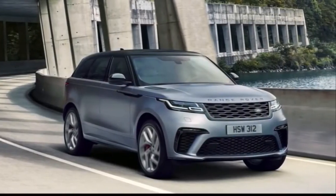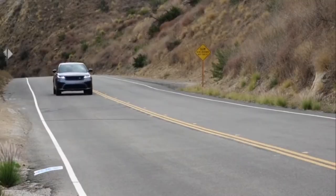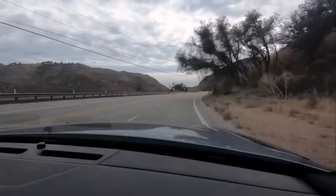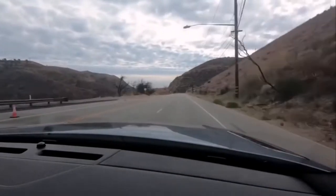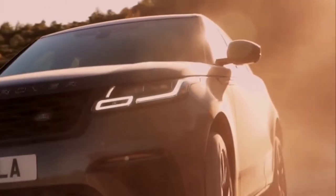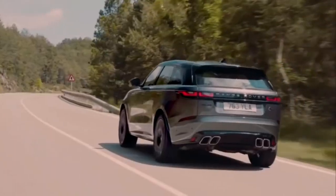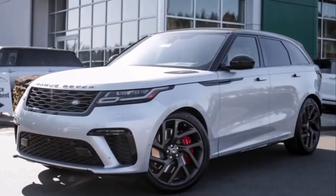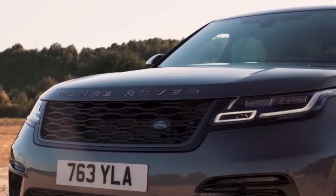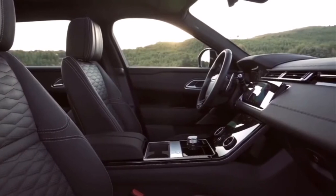Land Rover Velar SV Autobiography. The Range Rover Velar SV Autobiography is a high-performance SUV that prioritizes comfort over handling, which is what sets it apart from most of its rivals. With enough power to get it from 0 to 60 in under 4.5 seconds, the Velar is far from being sluggish, but speed is not the name of the game for this British icon. Outside, the Velar looks much the same as any of the other autobiographies, with only minor cosmetic adjustments here and there. Inside, though, is a completely different story.